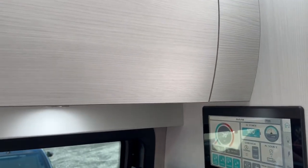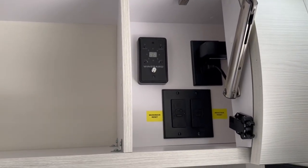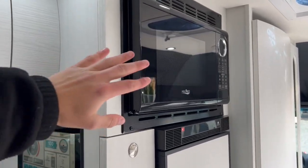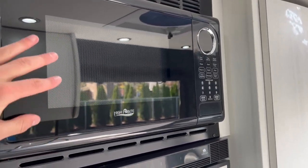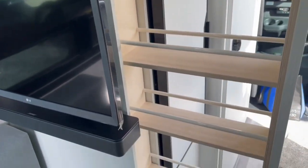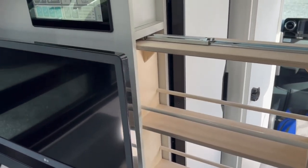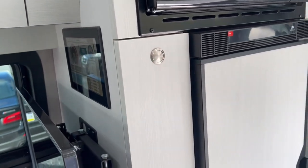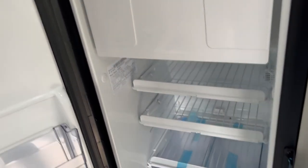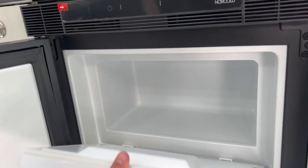You also have a Winegard antenna on board so you can pick up your local channels. Coming back to the galley, the microwave is positioned at a great height — right up here and easy to access, no bending down. You also have a pull-out pantry to store your food and goodies and tuck it away. The fridge is a decent size — pull out the handle and you've got shelving on the door, shelving through the middle, and even a freezer on board. This is a 12-volt refrigerator, so it runs very efficiently.